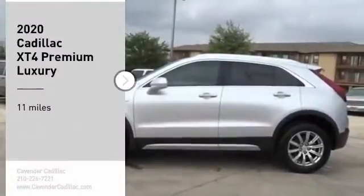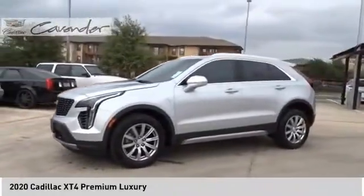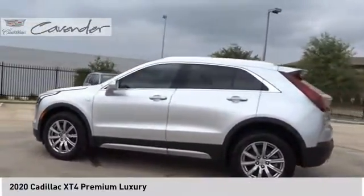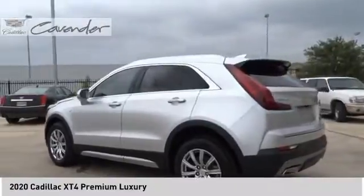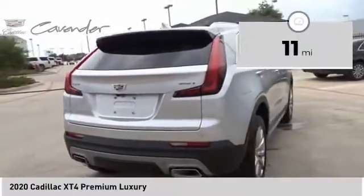Stop by and take a look at the 2020 Cadillac XT4. The Cadillac XT4 is a bold new crossover with functionality galore — compact in size but not in features, technology, and comfort. This vehicle has less than 100 miles.